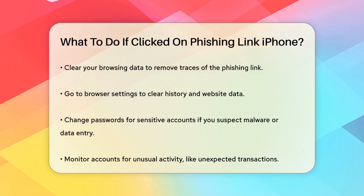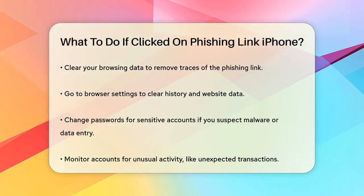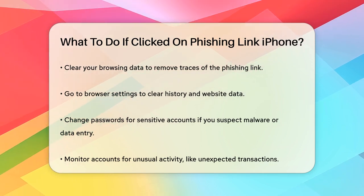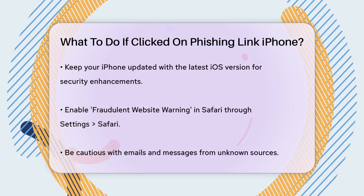If you suspect that you might have downloaded malware or entered personal information, change your passwords immediately, especially for sensitive accounts. Monitor your accounts for any unusual activity, such as unexpected transactions or login attempts.